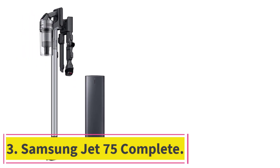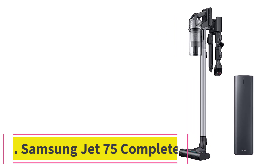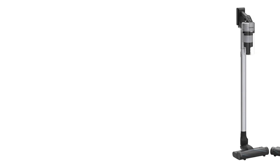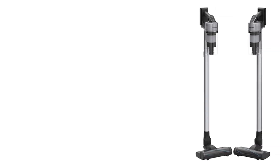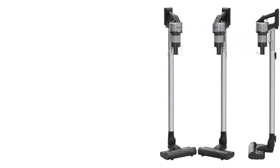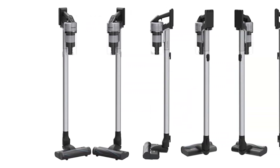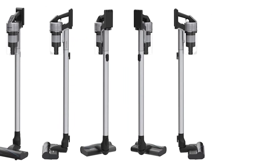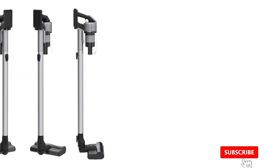Number three: the Samsung Jet S75 Complete. Check out the Samsung Jet S75 if you want to spend a little less and don't mind giving up the built-in particle counter of the Dyson V12 Detect Slim. It weighs a little more than 5.5 pounds, which isn't much more than the much more expensive Dyson, but it has a more powerful 200AW suction motor that picks up dirt and dust better from carpets and cracks and crevices.